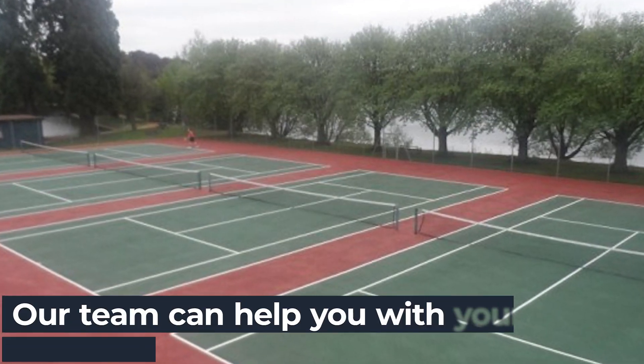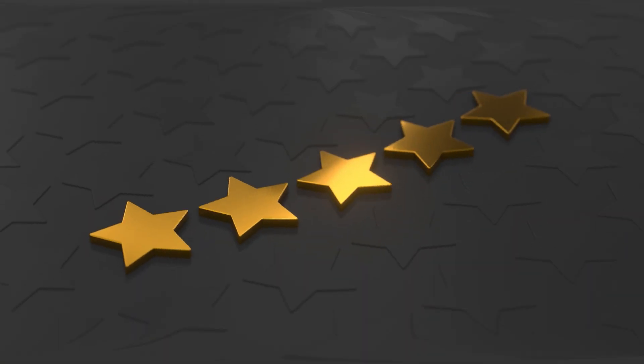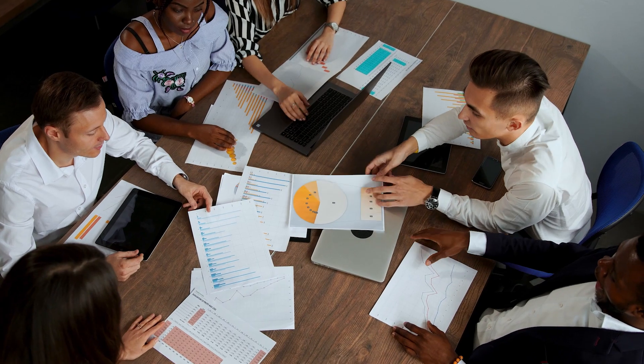Here at Tennis Court Contractors, our experienced expert team offer a variety of tennis court algae treatment services to suit your needs. With five-star reviews and excellent testimonials from our customers, our dedicated team will provide you with the highest quality service possible — that's our guarantee.